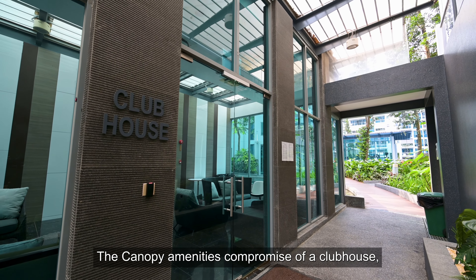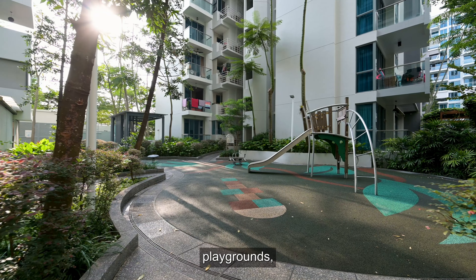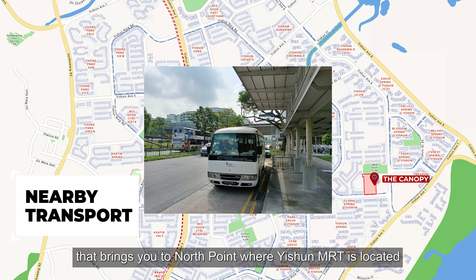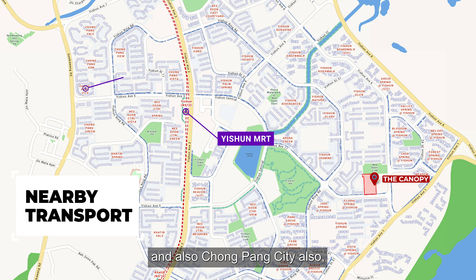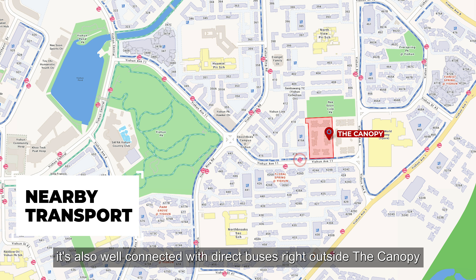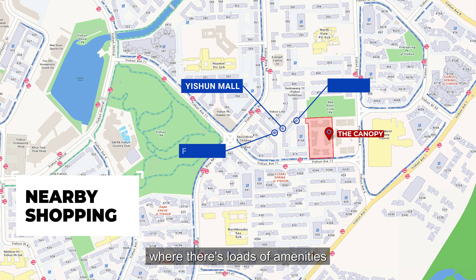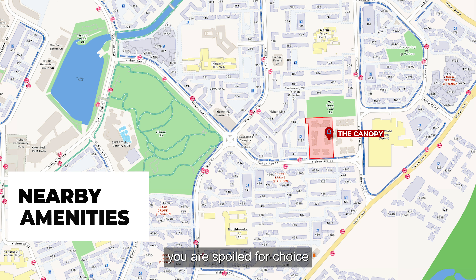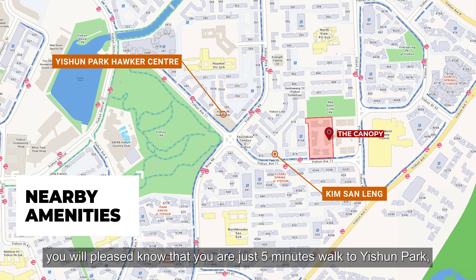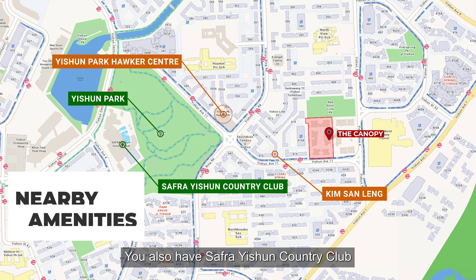The Canopy's amenities comprise a clubhouse, 50-metre lap pool, jacuzzi, outdoor badminton court, a gym and outdoor gym, playgrounds, and various other facilities. Located along Yishun Avenue 11, the condo comes with a shuttle bus service that brings you to Northpoint where Yishun MRT is located, and also Chongpang City. It's also well connected with direct buses right outside. Located right next to Yishun Mall with amenities such as Giant supermarket and FairPrice. For eateries, you're spoilt for choice with Kim Sang Ling and Yishun Park Hawker Centre within walking distance. Nature lovers can enjoy Yishun Park just five minutes away, and Safra Yishun Country Club for weekend activities.